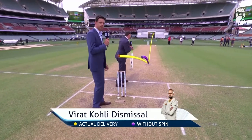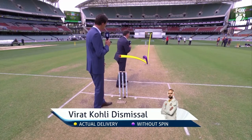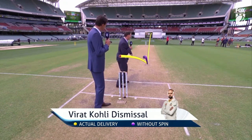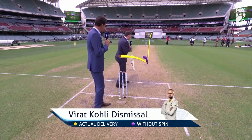Virat Kohli went hard at the ball with his bat and gloves out in front of his pad — straight to short leg. He doesn't know whether it's going to skid straight on or not, so you need a bit of luck there. You need your technique in good order. Are you going to pad it away? Are you going to get down the track and use your feet? Virat Kohli went hard at it and he suffered.